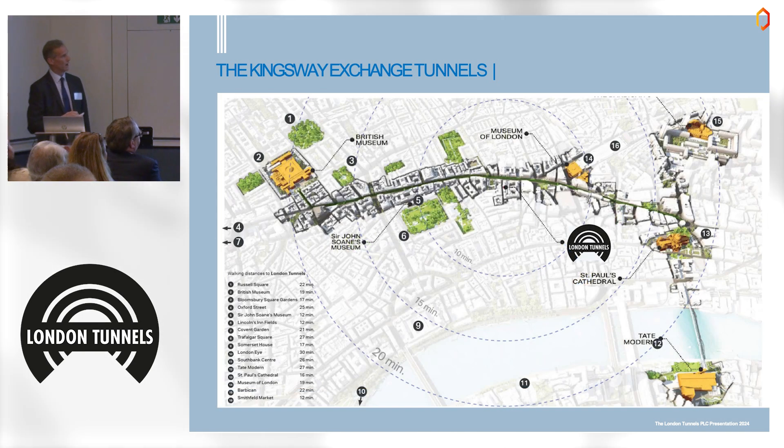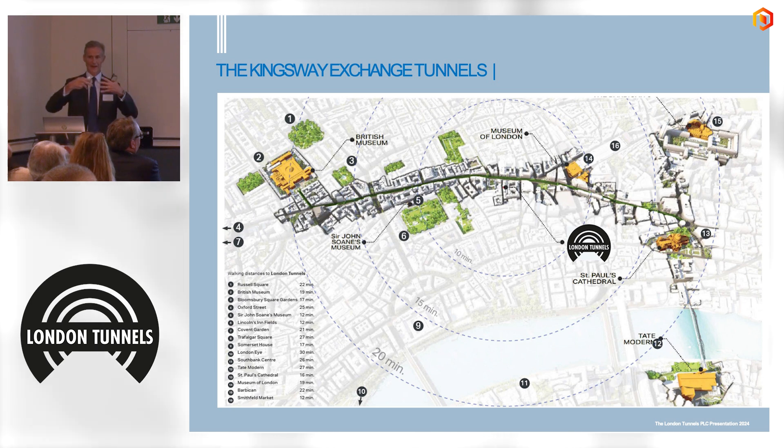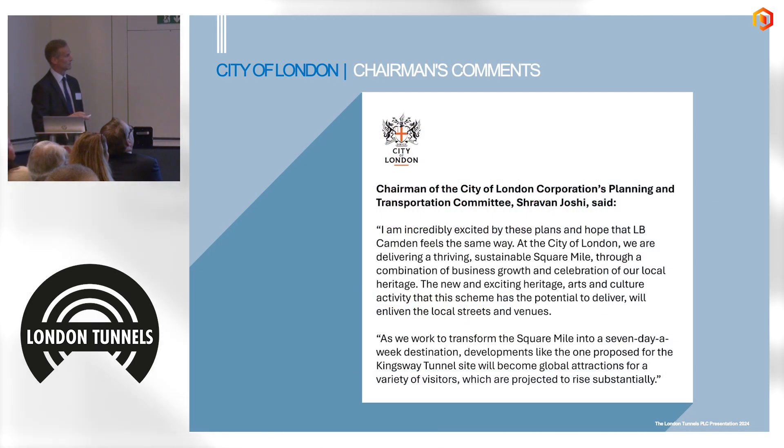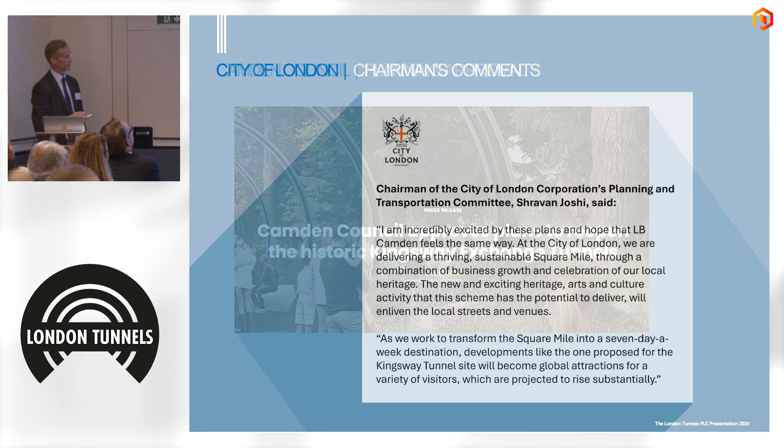We are a 13-minute walk from Covent Garden, which sees 44 million visitors per year, 20 minutes from the British Museum, and 20 minutes from Tate Modern — we're right in the center of where the majority of tourists and visitors to London congregate. Both the City of London gave full planning approval in June and Camden Council in July, and both are extremely supportive.